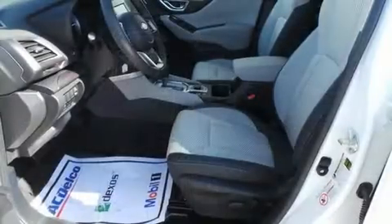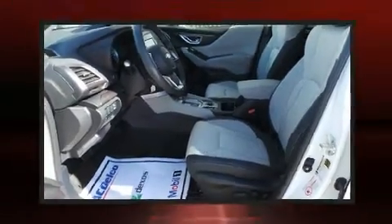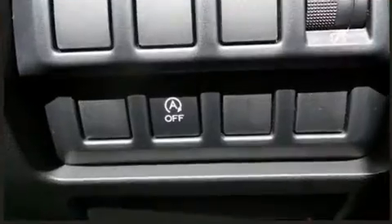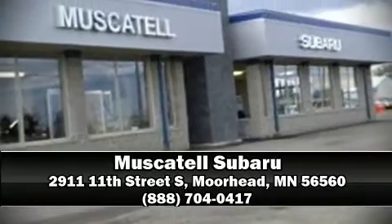Subaru ensures the safety and security of its passengers with equipment such as dual front impact airbags, head curtain airbags, traction control, brake assist, a security system, an emergency communication system, and four-wheel disc brakes with ABS. Stop by our dealership or give us a call for more information.